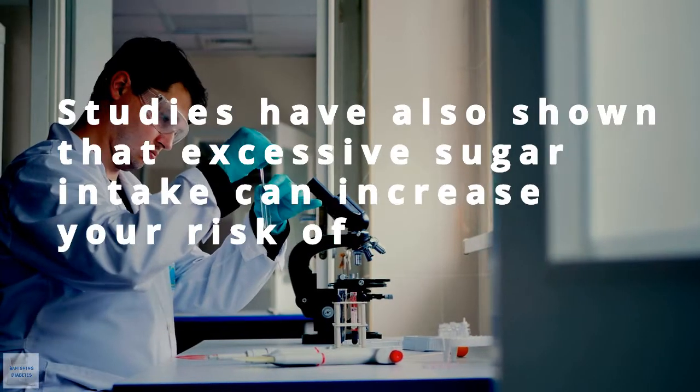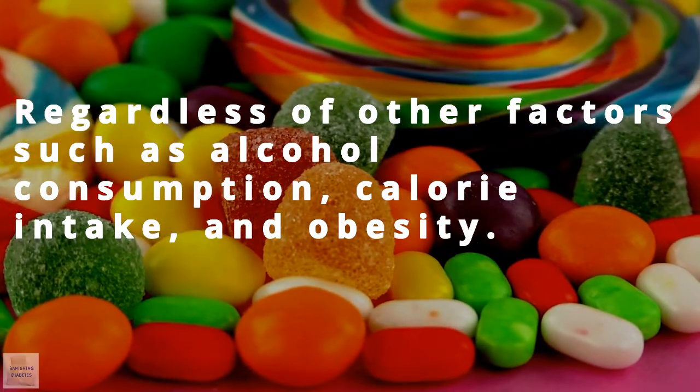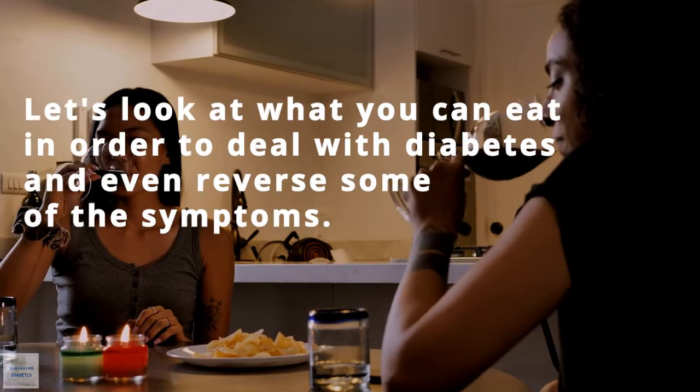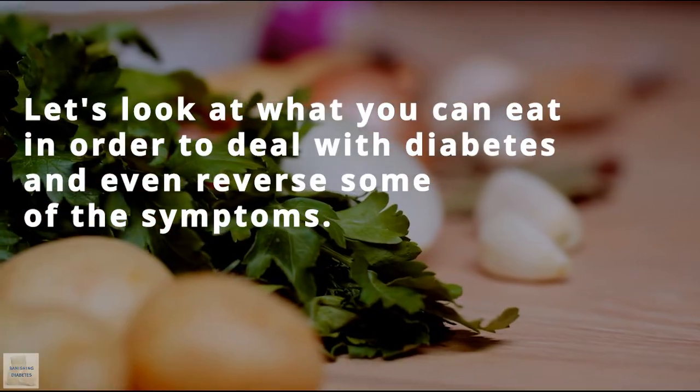Studies have also shown that excessive sugar intake can increase your risk of diabetes, regardless of other factors such as alcohol consumption, calorie intake, and obesity. Let's look at what you can eat in order to deal with diabetes and even reverse some of the symptoms.